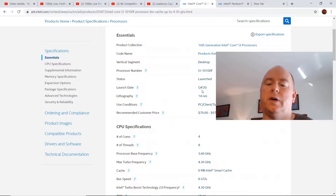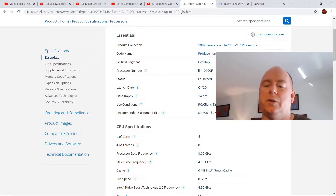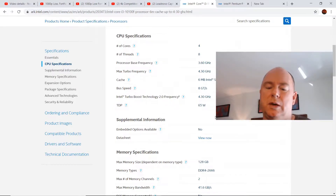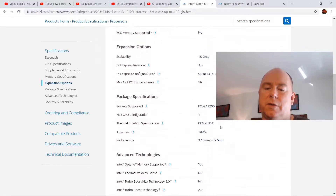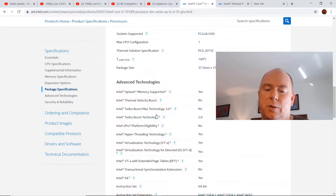The i3-10100F will come out in Q4 2020 — exact timing is unknown. The price is $79 versus $64 for the Pentium. You get four cores and eight threads compared to two cores and four threads. The base frequency is 3.6GHz versus 4GHz for the Pentium, but here's the kicker: it has max turbo boost frequency across all four cores, so you'll get a lot more done. TDP is 65 watts. Both CPUs are limited to 2666MHz RAM unless you're on a Z490 motherboard. It uses the LGA 1200 socket and has Turbo Boost Technology 2.0 — not 3.0.